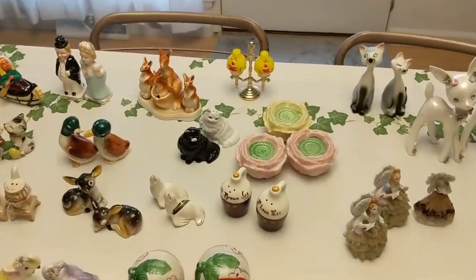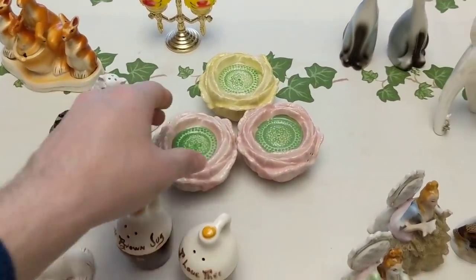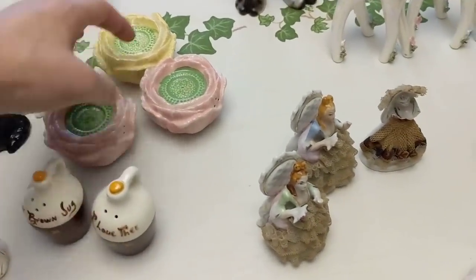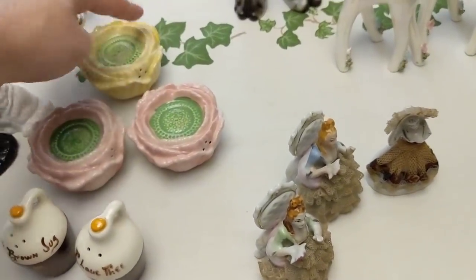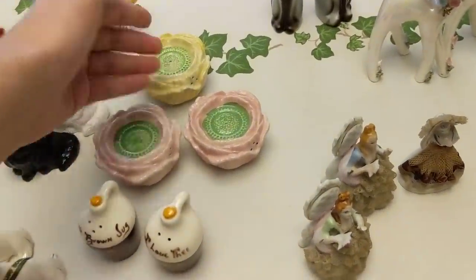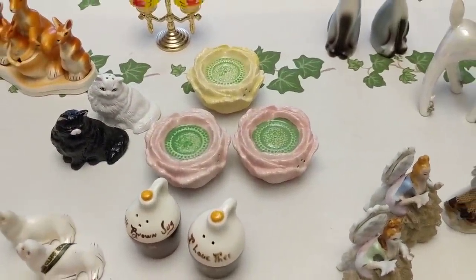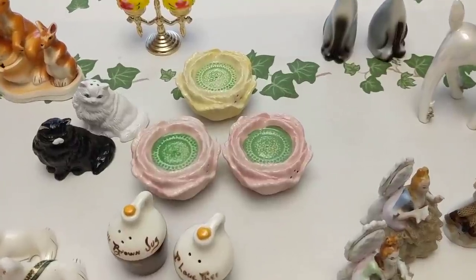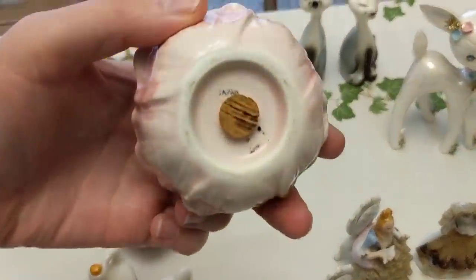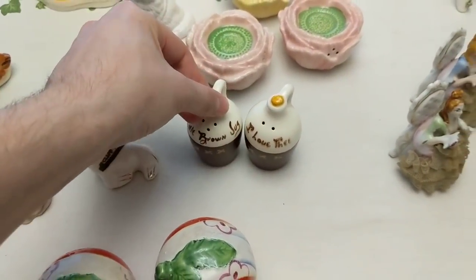Why does that always become a routine thing with these videos — the dog. Anyway, the black and white cat is going in the booth. These are really cute — love them. They're like little flowers. I'm not quite sure what's going on here because there are two pink ones and one yellow one; maybe it was two separate sets at one point. I might just put these online as a set of three. They are Japan as well. And a little brown jug, a pair of two — those will probably go in the booth.